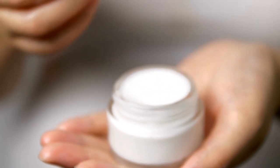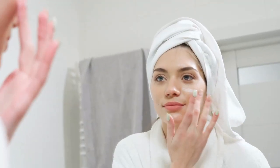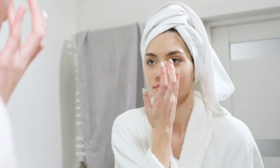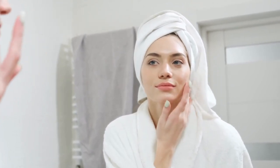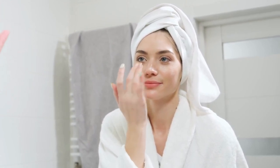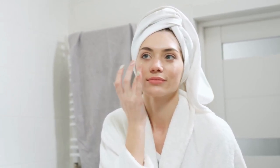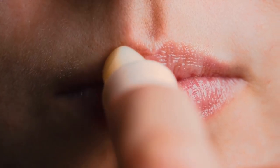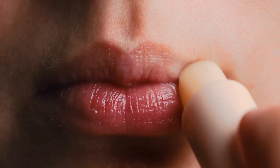When choosing a moisturizer, opt for a product that suits your skin type. If you have oily skin, go for lightweight, oil-free formulas. For dry or sensitive skin, look for richer, creamier moisturizers. And don't forget about your lips — they can also get dry and chapped, so keep a lip balm handy.